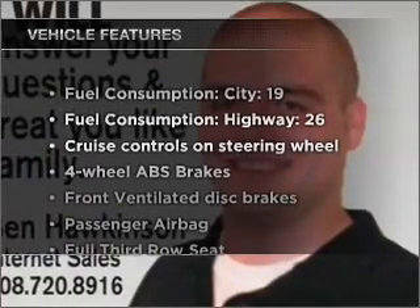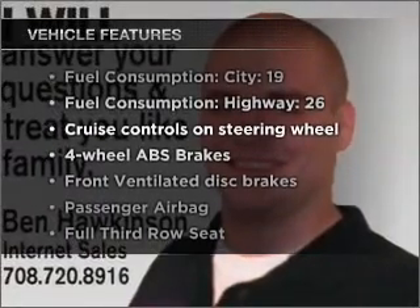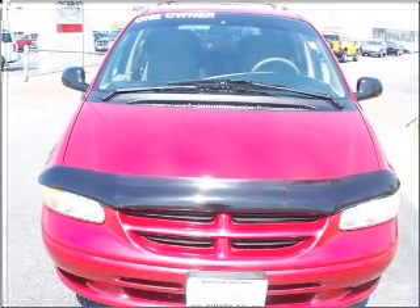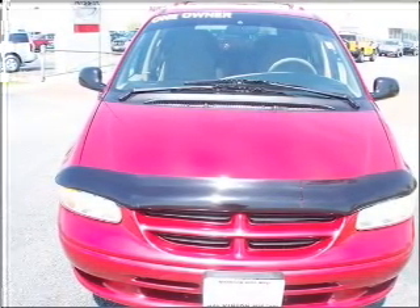Enjoy these notable features that are included in this ride: power steering, cruise control, power mirrors, an AM-FM stereo, and an adjustable tilt steering wheel.